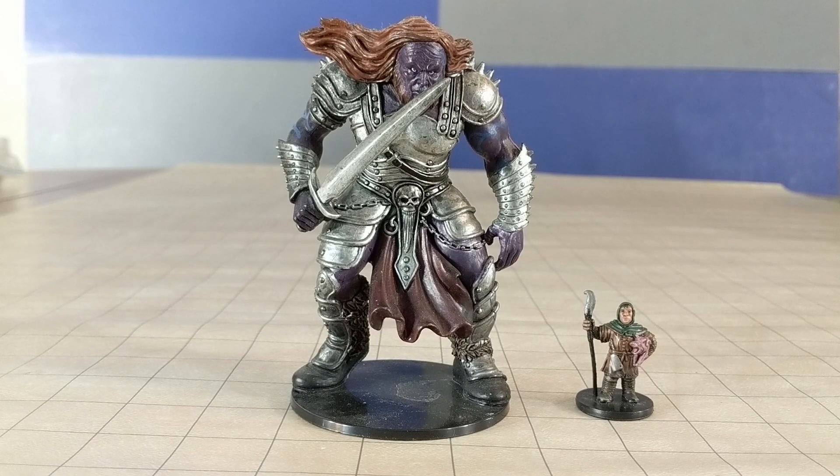And speaking of Hasbro miniatures, here is the absolutely massive Eldritch Giant. This has not made an appearance yet in 5e, as far as I know. But if you need an easy TPK, try to translate this spellcasting behemoth into your game today.